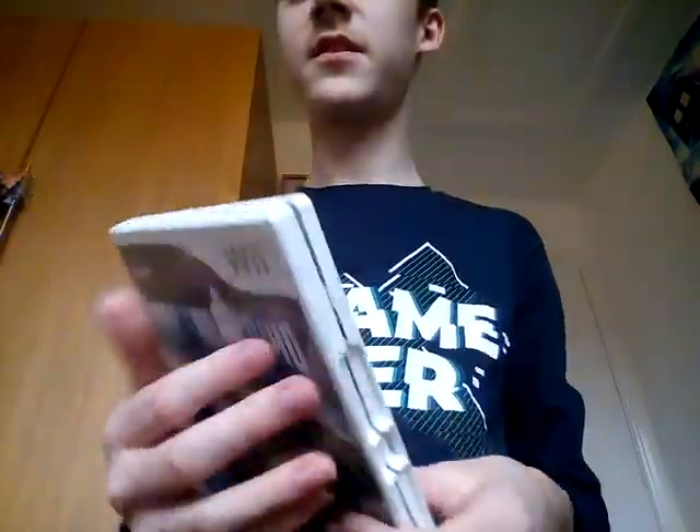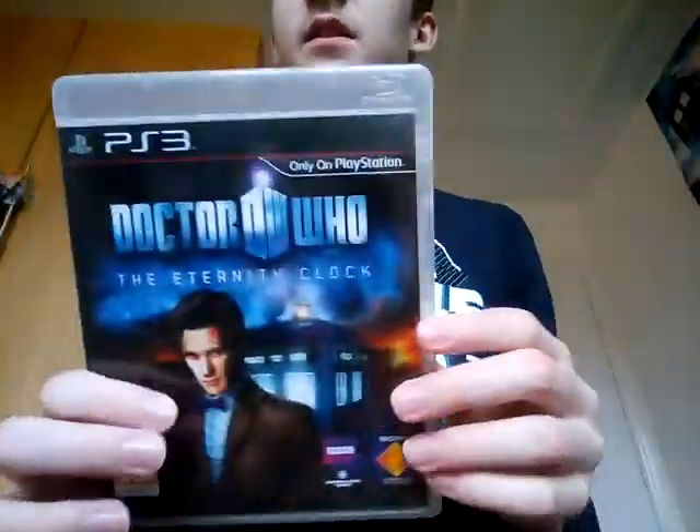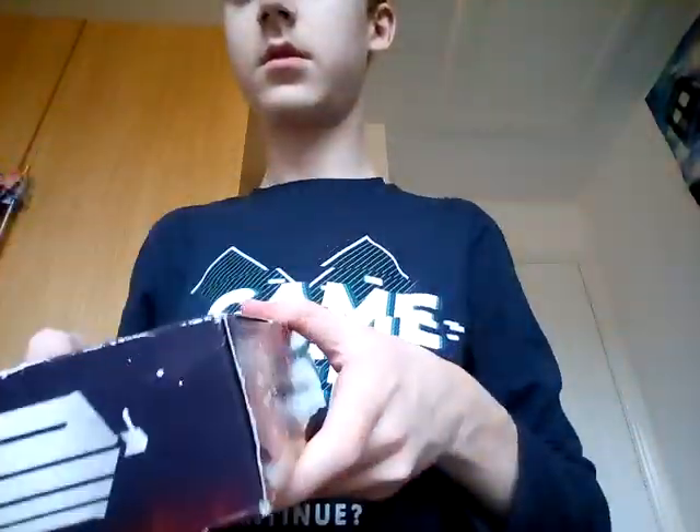He also had video games like Return to Earth, and The Eternity Clock — the disc is in the console, not the tiny console, the PlayStation console. You've got the collection — all the books are in there. And he also had the magazines.